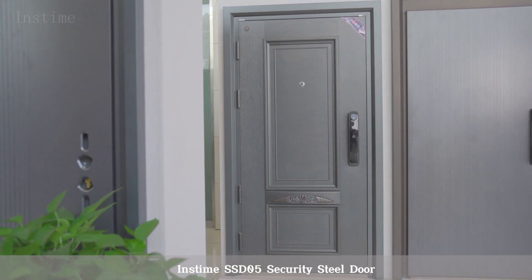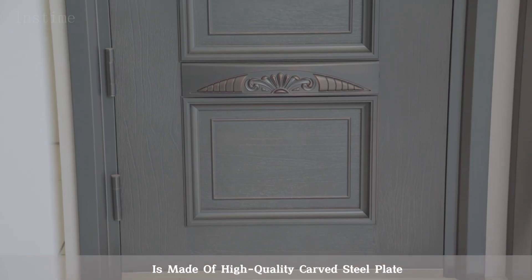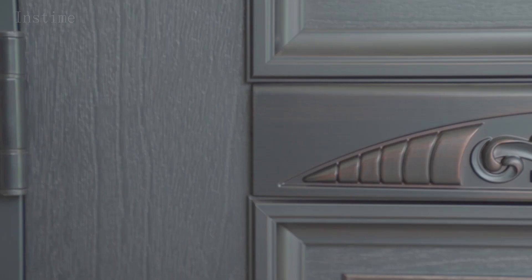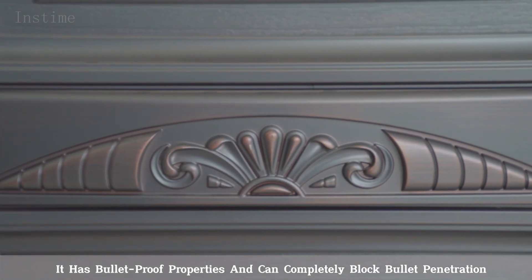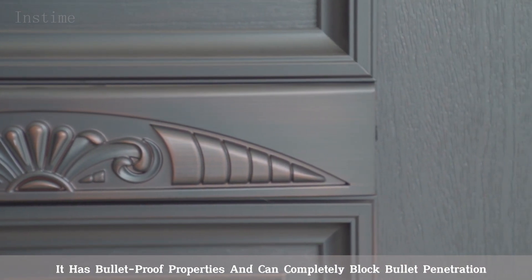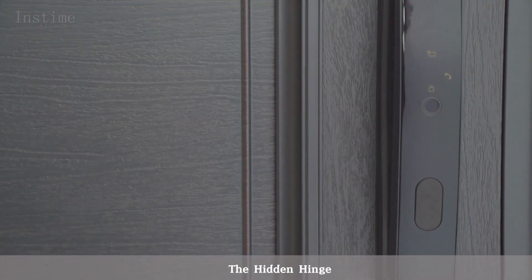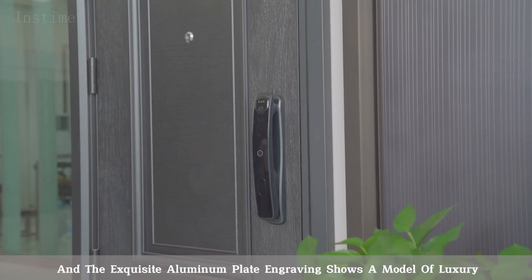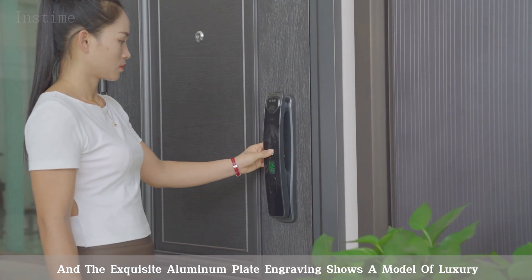The Instime SSD-05 Security Steel Door is made of high-quality carved steel plate and aluminum plate engraving process. It has bulletproof properties and can completely block bullet penetration. The hidden hinge can be customized to prevent external sawing, and the exquisite aluminum plate engraving shows a model of luxury.